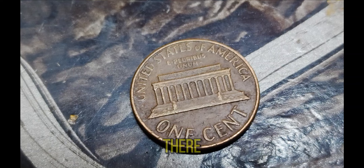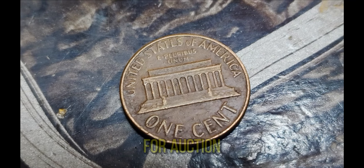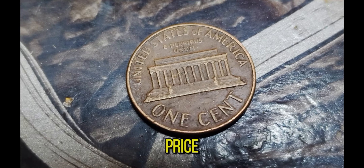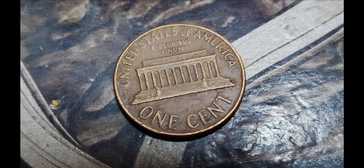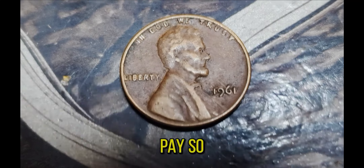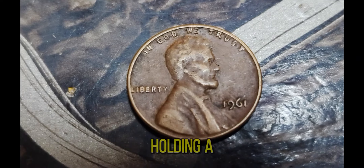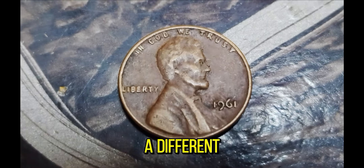The intrigue doesn't stop there. This penny caught the eye of collectors worldwide when it went up for auction. The bidding was fierce, and the final hammer price was a jaw-dropping $1.2 million dollars. It's not just about owning a piece of currency — it's about holding a piece of history, a rare artifact that tells a story of a different time.